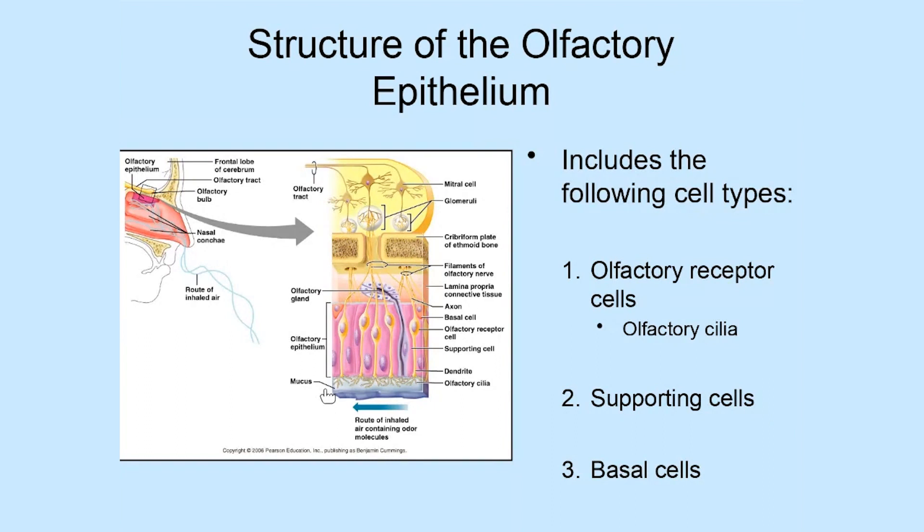This is one of only two places in the body where we have the capability of replacing neurons. In other areas — for example, if you have damage to neurons in the eye, ear, spinal cord, or brain — those tend to cause permanent injuries because the body is not able to regenerate neurons. However, here in the nose and also in the tongue, we have neurons that are capable of regeneration.